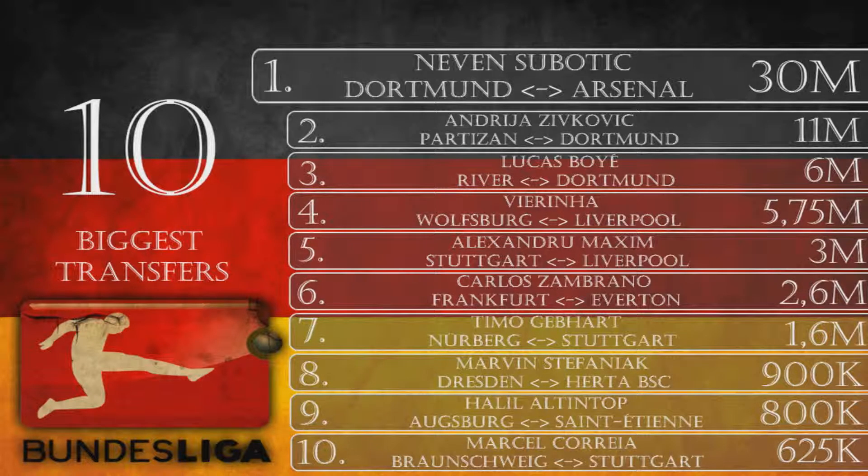Stuttgart signed Korea from Braunschweig in a 625k deal — a good deal for them. Number 9 is Halil Altintop, from Augsburg to Saint Etienne for 800k. The 31-year-old experienced striker scored 10 goals last season for Augsburg, which was enough to lure Saint Etienne. He perhaps didn't suit Augsburg's tactics, making it an ideal deal for them to move him on.